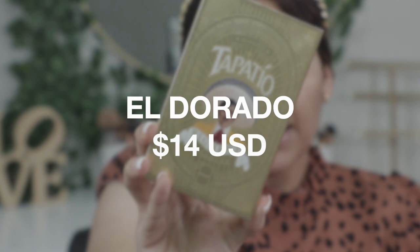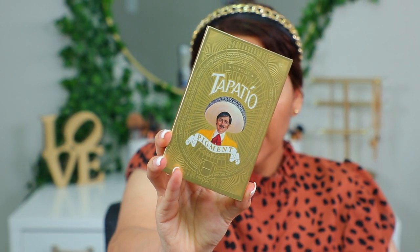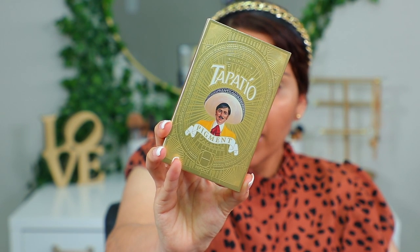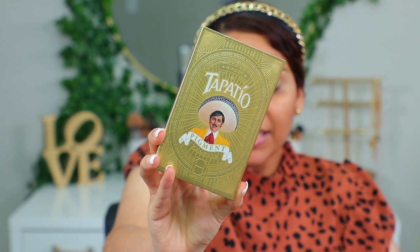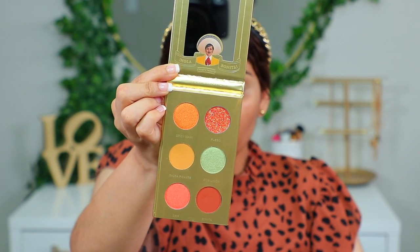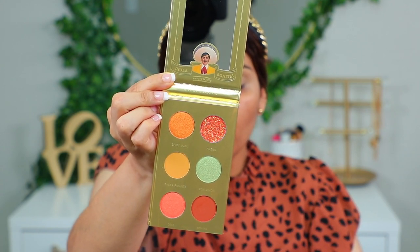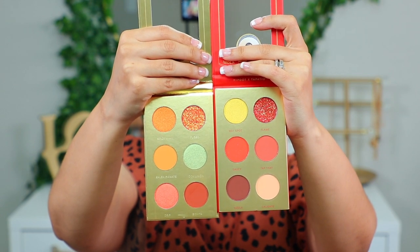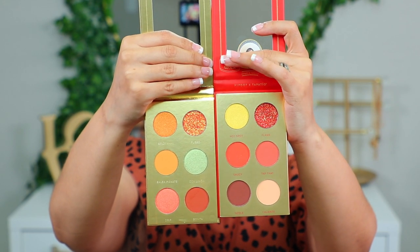La segunda paleta utiliza exactamente el mismo logo — dice Tapatío y dice Pigment en la parte de enfrente. También tiene seis tonalidades. Aquí también dice que viene un glitter. Esta por el contrario es totalmente dorada y una vez que la abrimos, es también una combinación de tonalidades mate — alcanzó a ver una shimmer y una tonalidad en glitter. Honestamente, son muy parecidas las dos. Traen tonalidades muy tierra. El dorado también tiene un costo de $14.